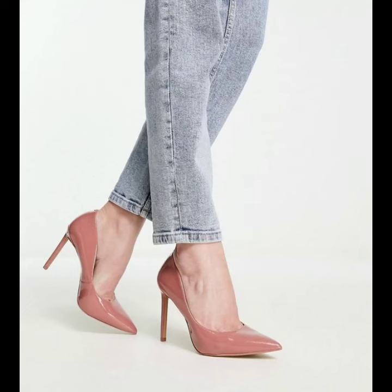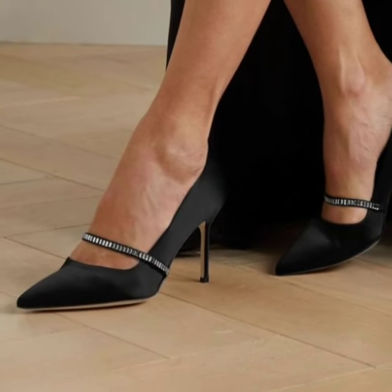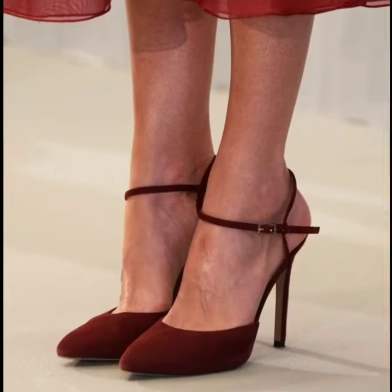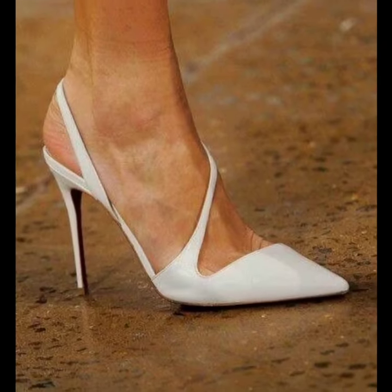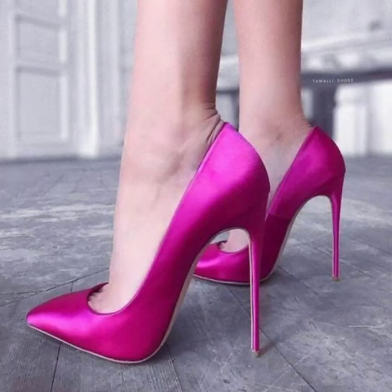Gorgeous, stylish, and attractive pencil heel pumps ideas. You will see top trending and stylish photo collection designs in different colors and different styles. I will meet you in the next video.